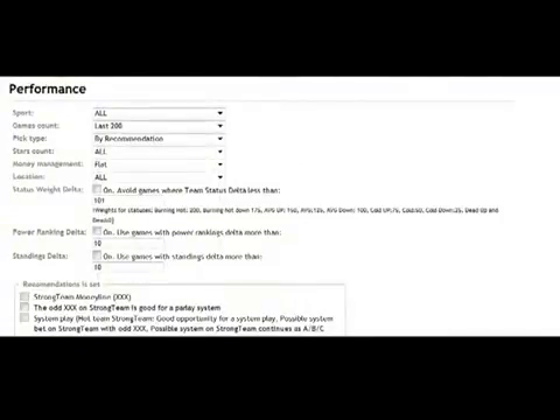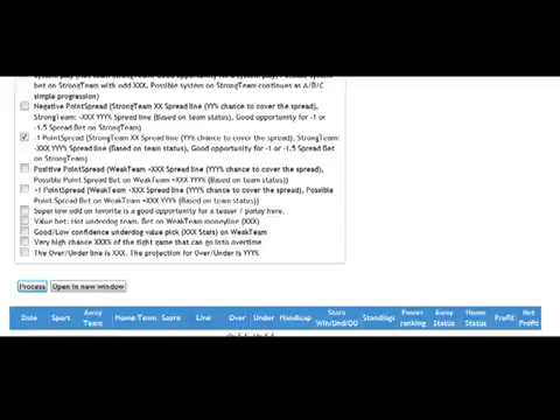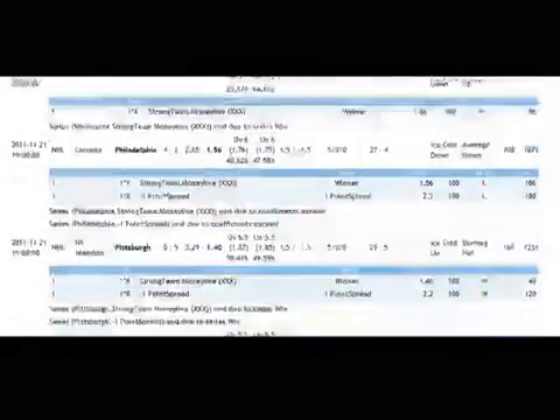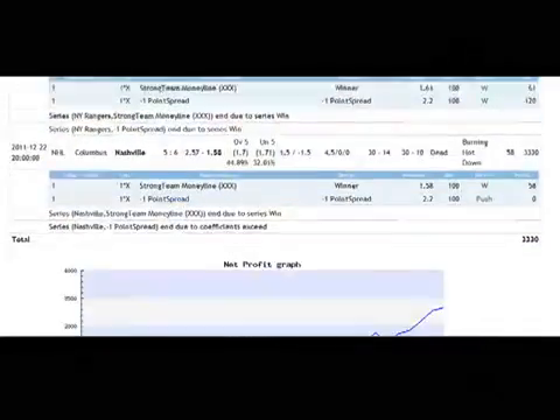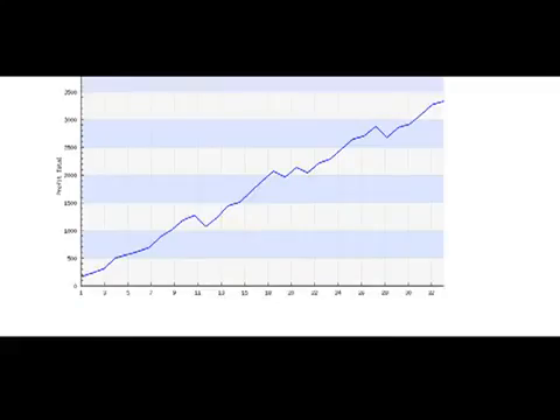Now let's check the performance in real time. I'm choosing the sport NHL, the last 500 picks, and we'll be betting by recommendations — only 4 to 5 stars as recommended in the guide — money management flat, location home only. I'm choosing only strong team money line and minus 1 point spread. Now let's click process, and I'm receiving all the games we want. You can see a lot of wins and only a few losses here. There are a huge amount of wins and the system is extremely accurate and profitable. Here's our chart and as you can see, it's a straight line going high up into the profit zone.